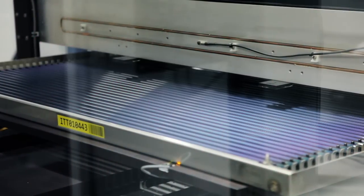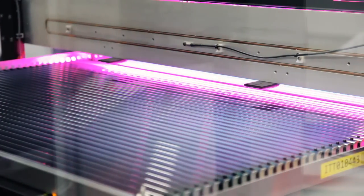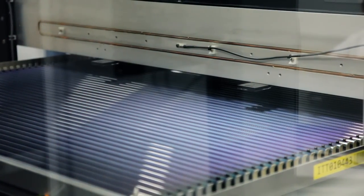Finished tubes are tested at both standard test conditions and in low light. We also characterize their spectral response using our unique LED solar simulator.